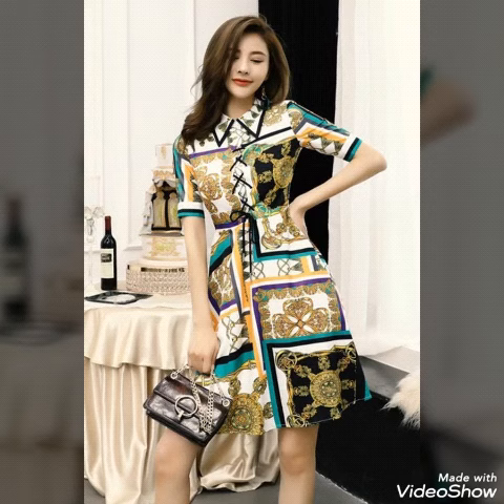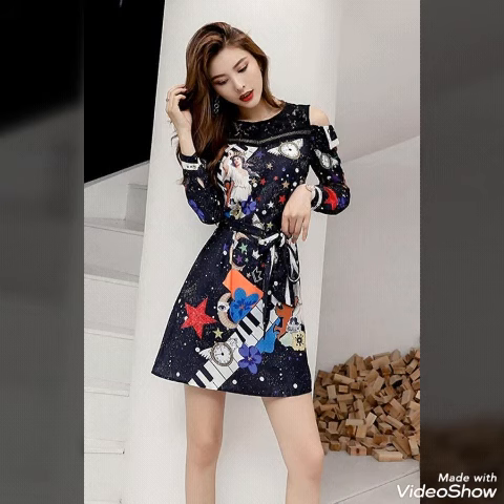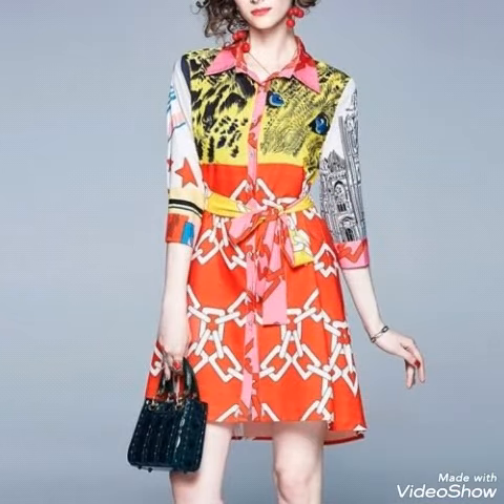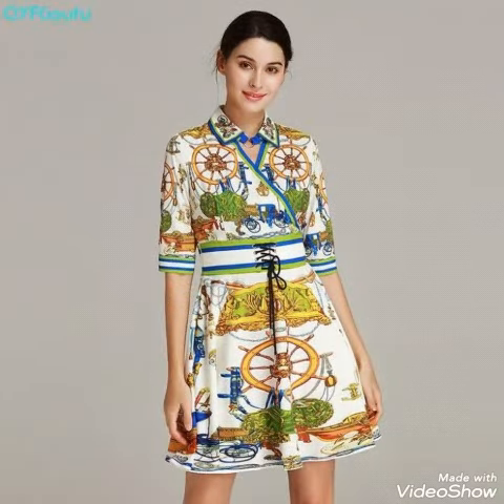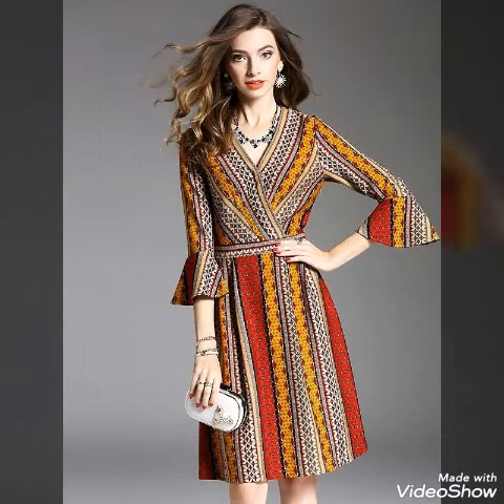The neck designs are so beautiful, with different amazing color combinations — all are so amazing and beautiful. You will get many amazing, beautiful designer collections in the whole collection, so watch this video till the end. You will definitely get many amazing designer ideas for your dresses. Get your dresses designed by this type of designer collection and you will look so stunning and stylish.